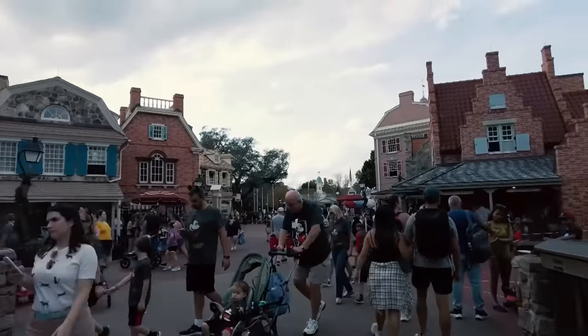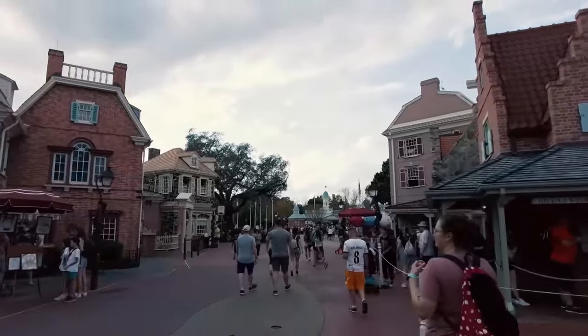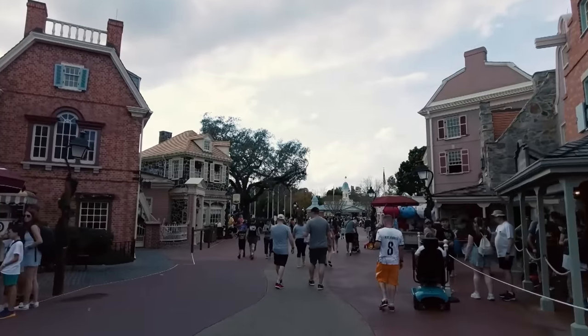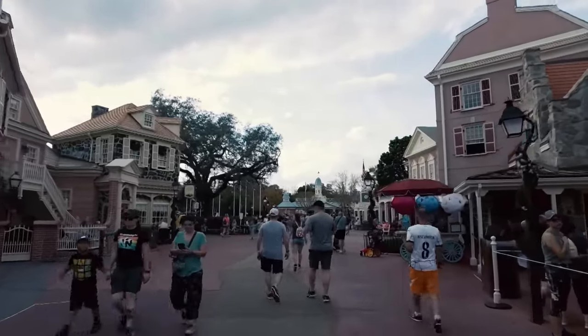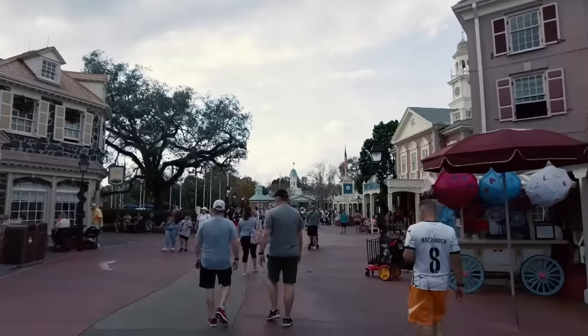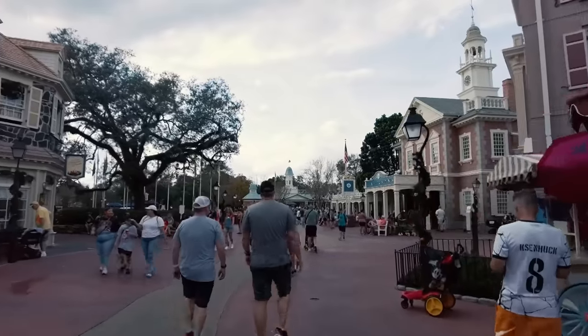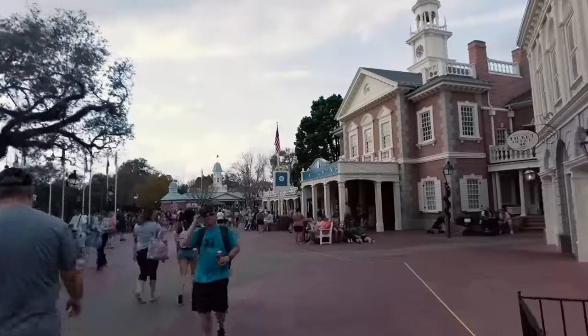Headed to my first Magic Kingdom attraction of 2023 — I think it's a pretty good one. Opening day attraction, one of the most beloved in the Disney universe. We're in Liberty Square, so I bet you know where we're going. Obviously that's not the Riverboat — we're going to Haunted Mansion, and I'm giddy about it. It's been a while since I visited those 999 Happy Haunts, on this coast anyway.